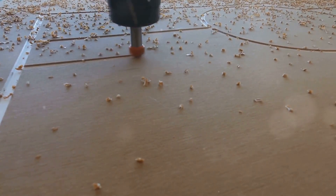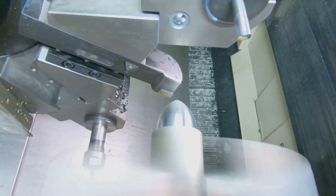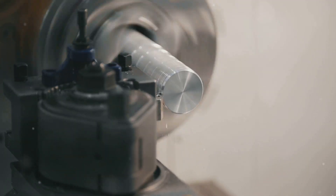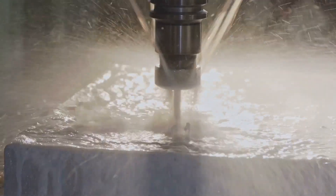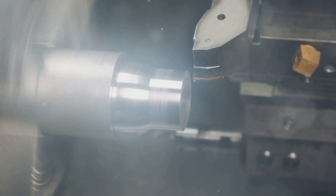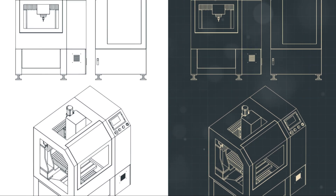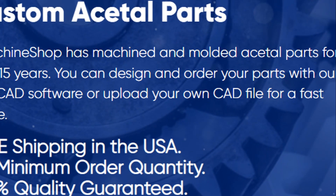Pecking, or intermittently withdrawing the drill bit to clear chips, can further improve hole quality and prevent heat buildup. Proper clamping is essential when machining Acetal to avoid deforming the material. Turning Acetal requires similar considerations to drilling — using sharp tools, appropriate speeds and feeds, and adequate coolant can prevent chipping and melting. Honing the cutting tools can further enhance the surface finish of turned parts. Post-machining annealing can relieve internal stresses induced during machining and improve the dimensional stability of the final product.